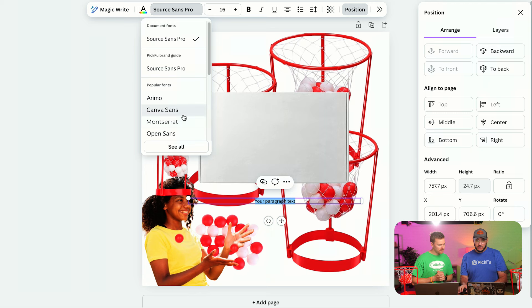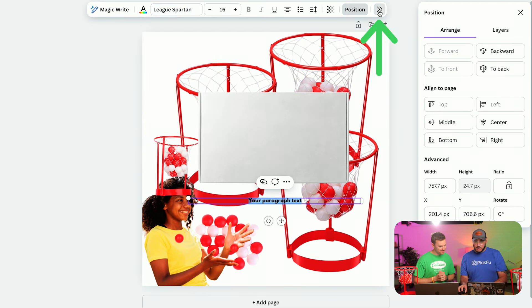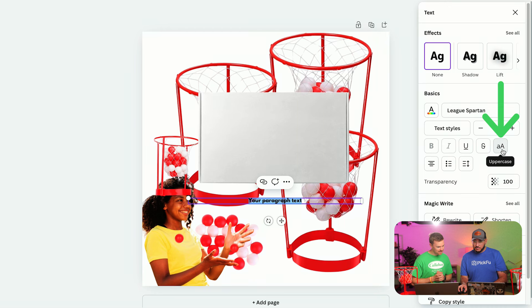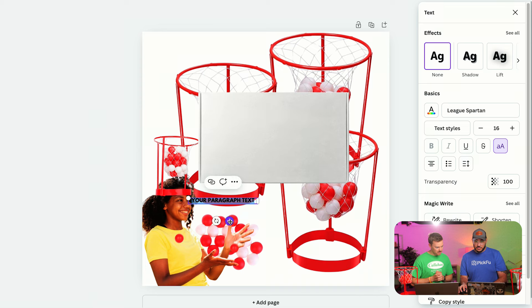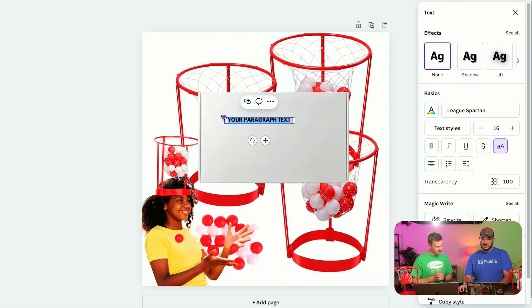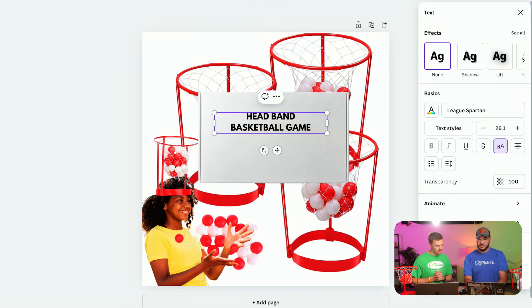Add a text box. My go-to font is League Spartan. Go to edit, use Canva's uppercase tool — now everything is in uppercase. Bring it over here. Now we're typing exactly the CTR word so people don't have to guess. Something along the lines of 'Headband Basketball Game.' Now let's fix the alignment and positioning.